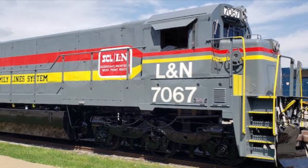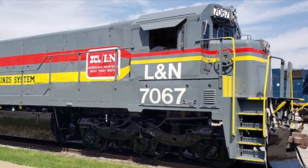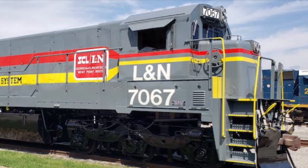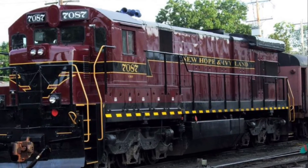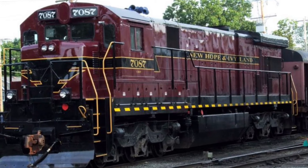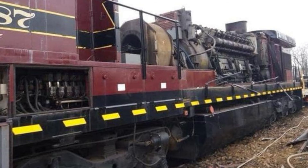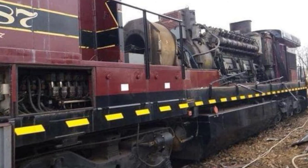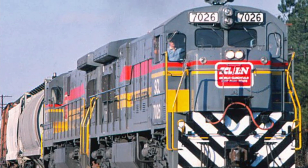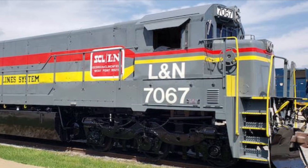As of April 2024, only one C30-7 still exists: Louisville and Nashville number 7067, which can be found at the Kentucky Steam Heritage Corporation in Irvine, Kentucky. There was another C30-7, number 7087, in preservation on the New Hope and Ivyland, but according to TrainOrders.com, RailwayPreservationNews.com, and visual confirmation from Grassroots Motorsports, number 7087 has sadly been cut up. At the very least, we still have videos, photographs, scale models, and one C30-7 still in preservation, albeit cosmetically.